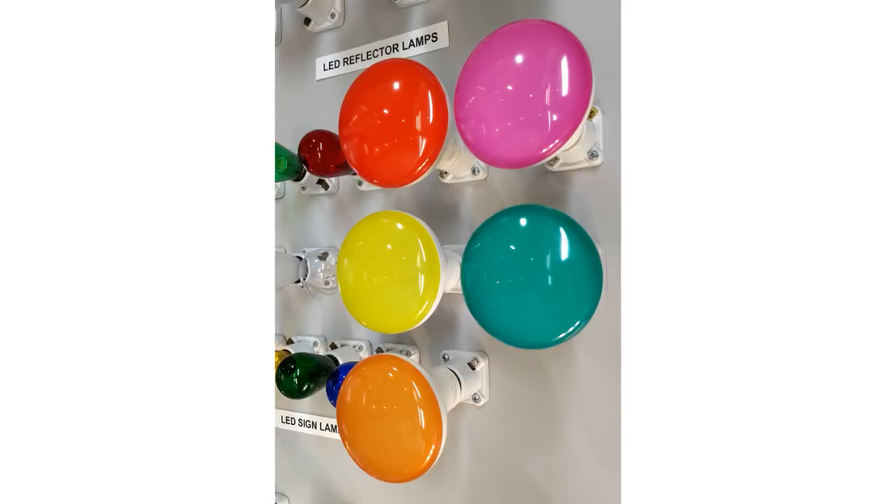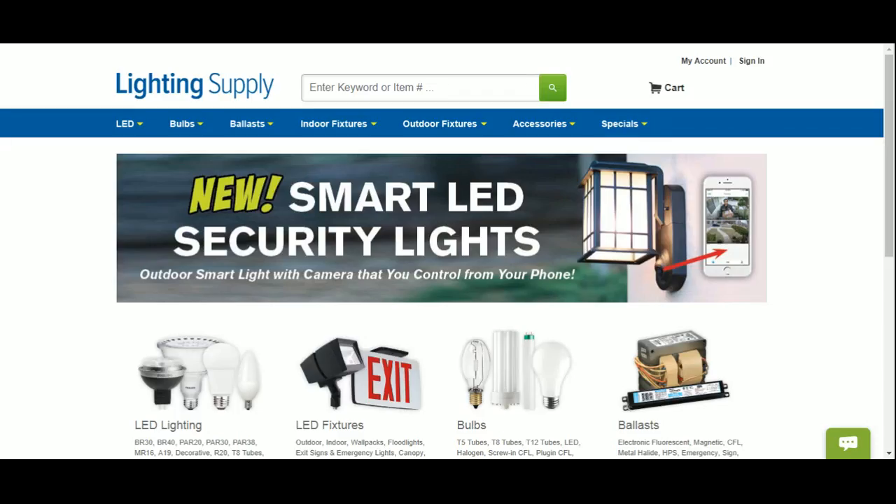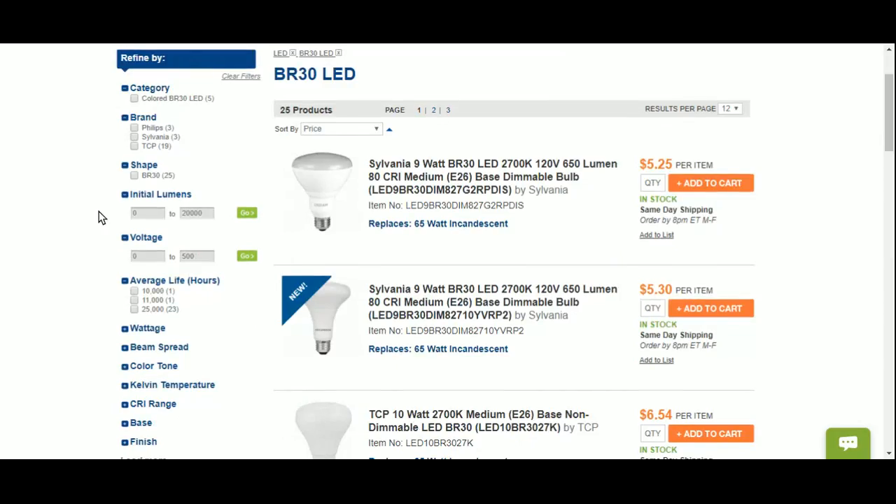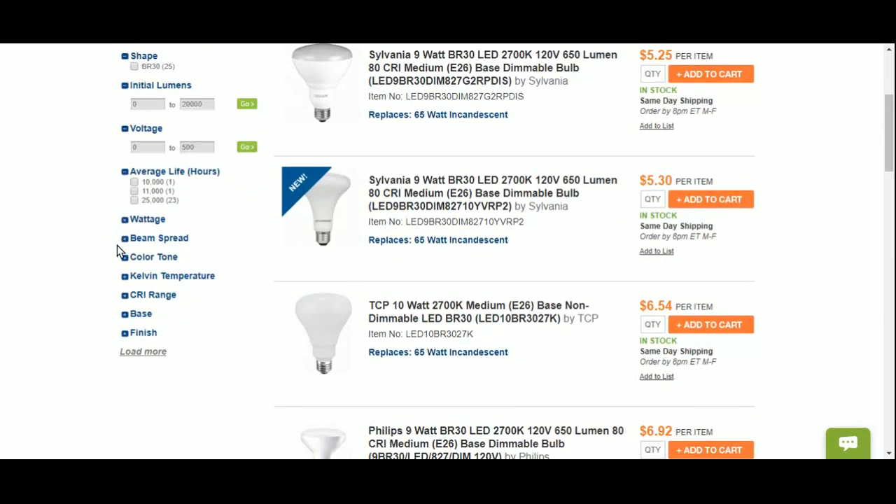In all these cases, you can easily find a BR-30 LED to meet your needs at Lighting Supply. Find them under our LED menu, then use our refinement navigation to choose from things like brand, light output or lumens, the apparent warmth or Kelvin temperature, and even choose from available colors.